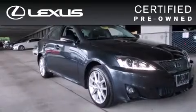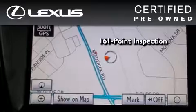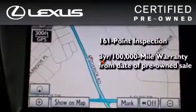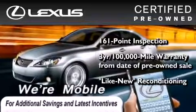You can have peace of mind while considering this certified Lexus. It's undergone a meticulous 161-point inspection, comes with a 3-year, 100,000-mile warranty, and it has been reconditioned to the level that is virtually indistinguishable from a new Lexus.